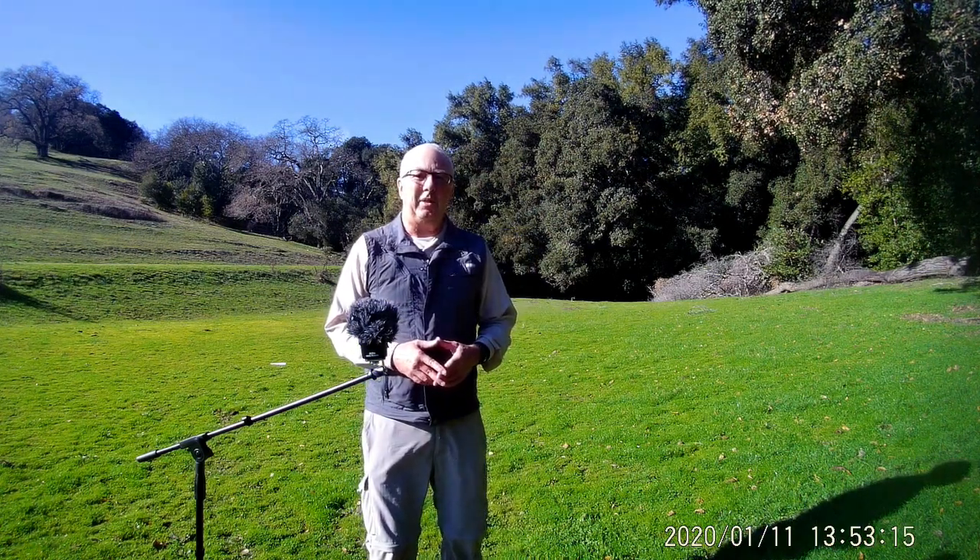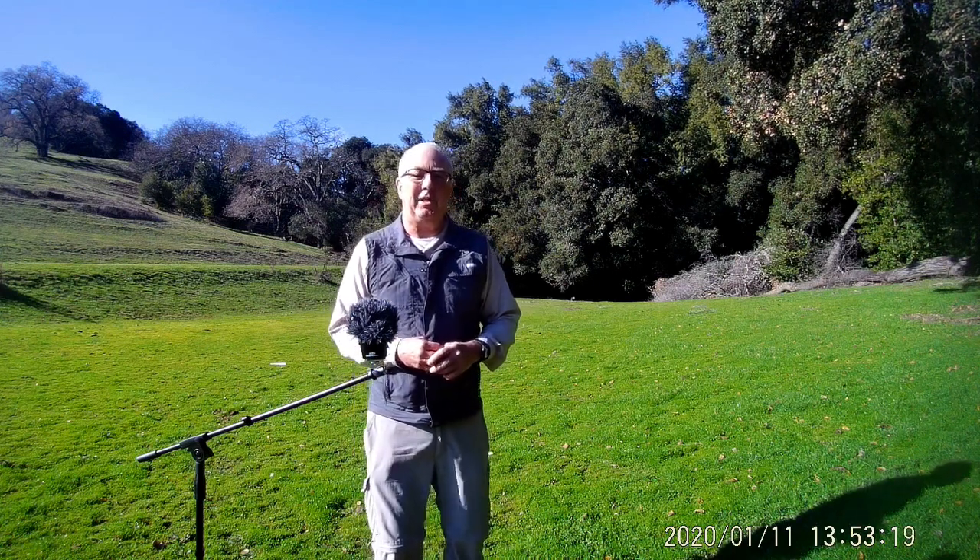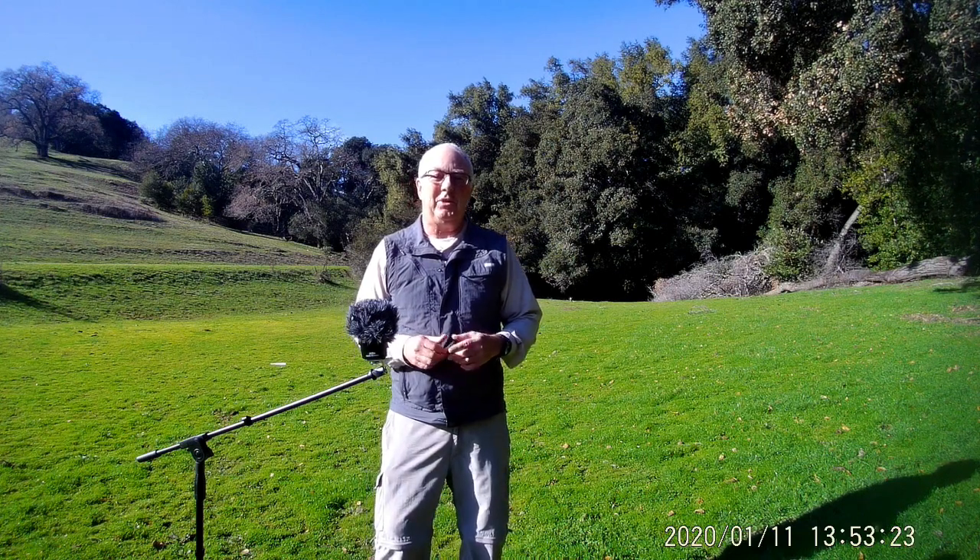I don't know whether you can see it from the camera, but back behind me is a feral cat hunting gophers right now. There's a lot of wildlife in the park — we've seen wild pigs, lots of coyotes, bobcats, lots of turkeys. It's just a fun place to be.